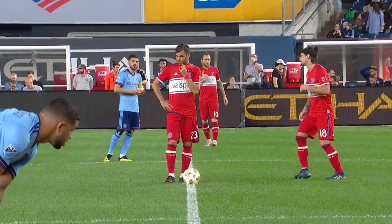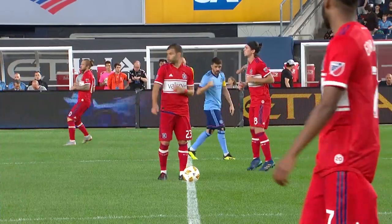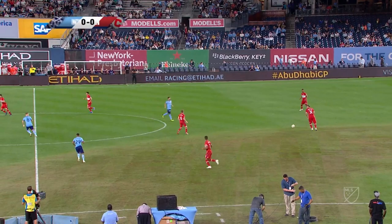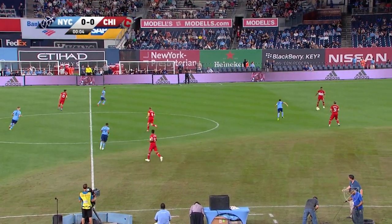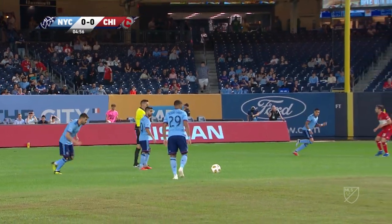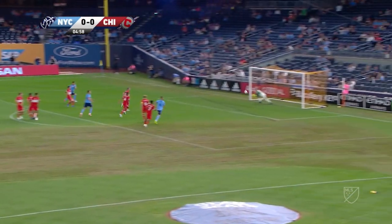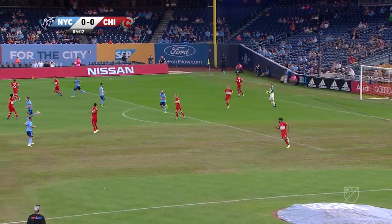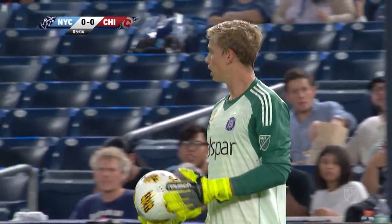A Chicago Fire team that is anything but red hot, their last win coming against the city at Toyota Park back in July. There's been a lot of rain around Yankee Stadium. Villa goes for it but puts it right into the arms of the Chicago keeper, Stephen Cleveland.